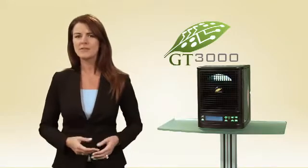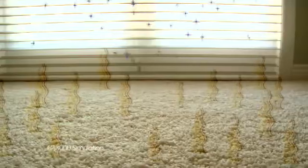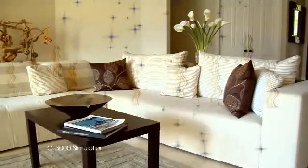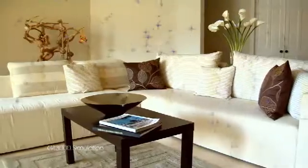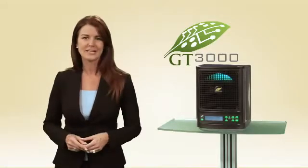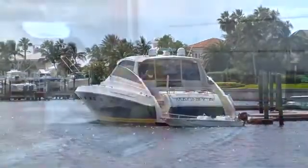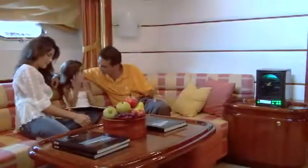The combination of these state-of-the-art technologies allows the GT3000 to eliminate and permanently destroy odors in carpeting and upholstery caused by cooking, pesticides, smoke, pets and household products. The portability and versatility of the GT3000 allows you the flexibility of transporting it for use in your home, boat, RV or business.